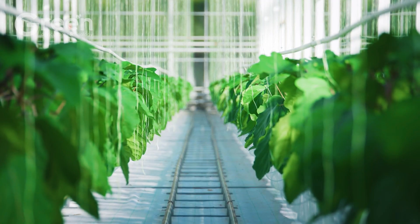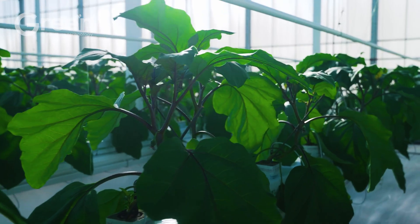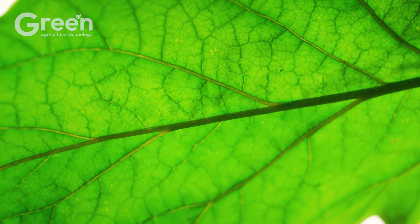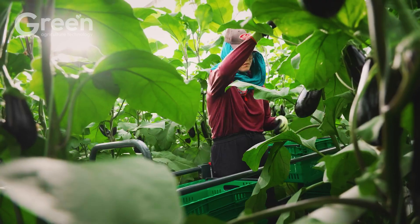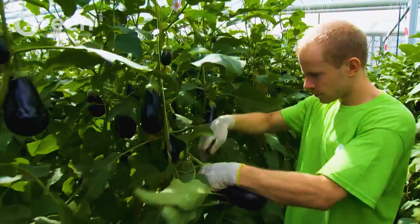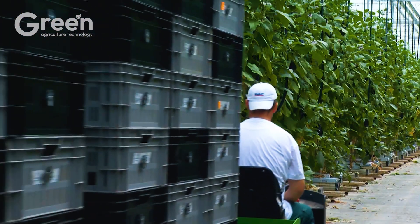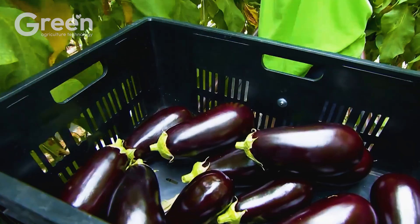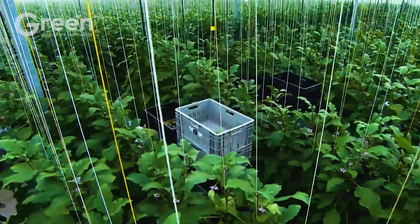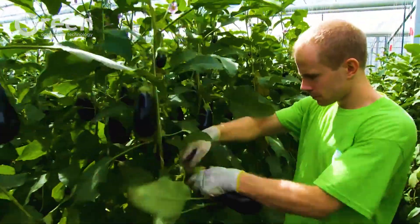Greenhouses are not just cultivation spaces, but also symbols of high-tech agriculture. Spanning over 1,500 acres across California, Florida, and Arizona, these greenhouses maintain precise control over temperature, light, and humidity, down to the exact degree Fahrenheit.